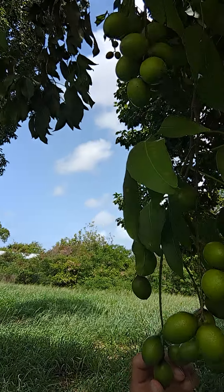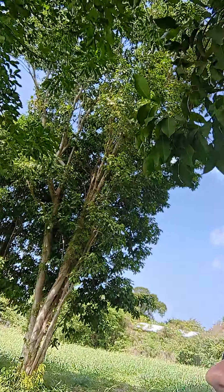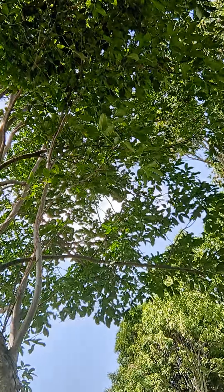This is the female tree, obviously. And over here there's no fruit, so that's the male tree.